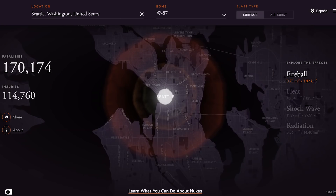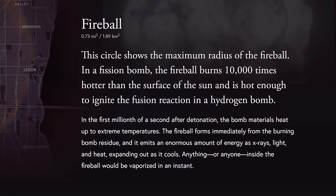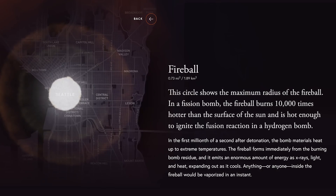Let's start with fireball. When you select it, it provides more information about what the fireball means. It states this circle shows the maximum radius of the fireball. In a fission bomb the fireball burns 10,000 times hotter than the surface of the sun, and is hot enough to ignite a fusion reaction in a hydrogen bomb. Basically anything or anyone inside the fireball would be vaporized in an instant — which on the map is essentially downtown Seattle.